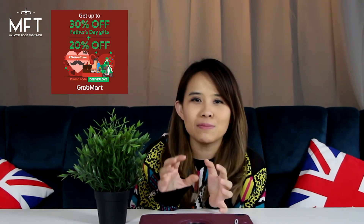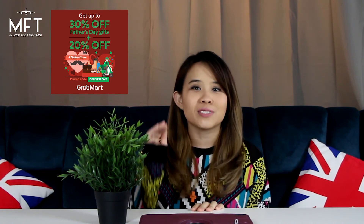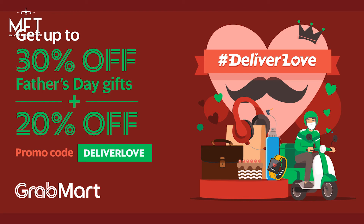Remember to place your Father's Day gift on Grab Mart today, and look out for those 30% off gift bundles — you can add on an additional 20% off when you use the promo code DELIVERLOVE. Order now and get it delivered within 30 minutes.